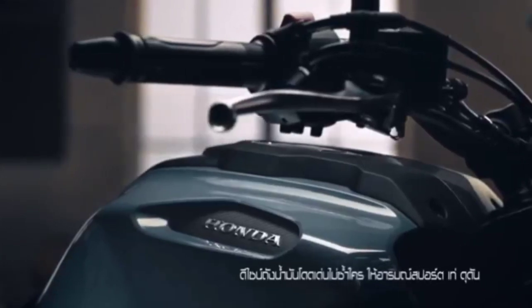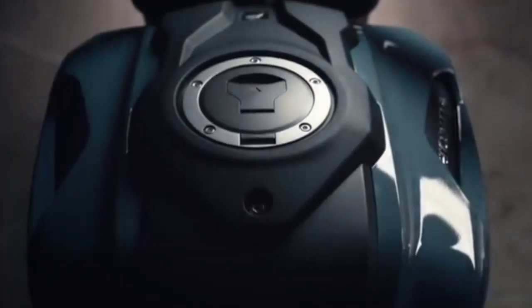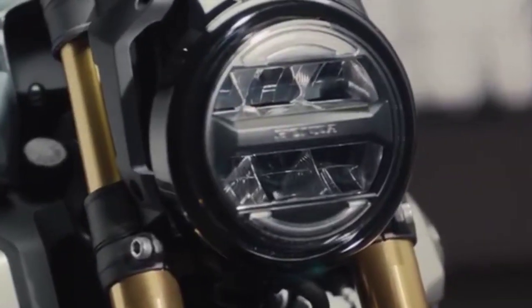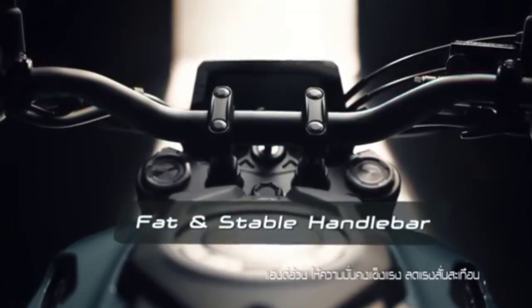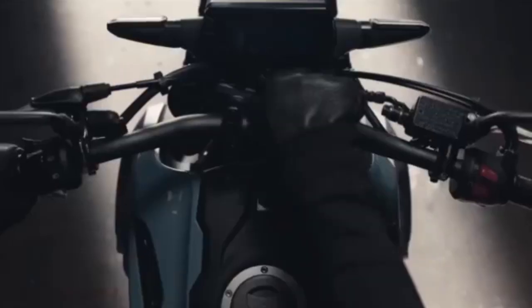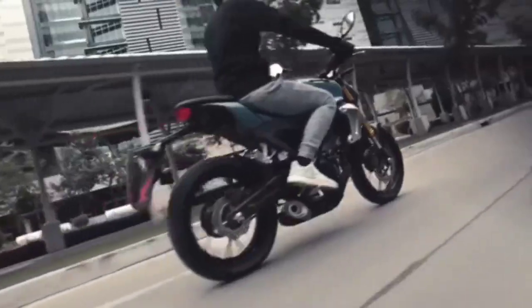Ya, siapa tau bisa masuk ke Indonesia nih untuk CB150R X-Motion-nya. Honda merilis penyegaran warna baru untuk CB150R X-Motion-nya.